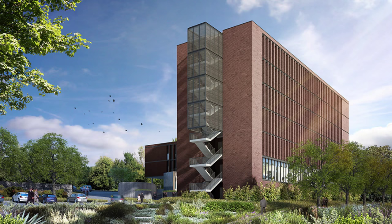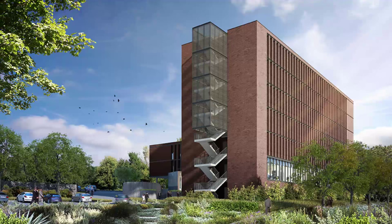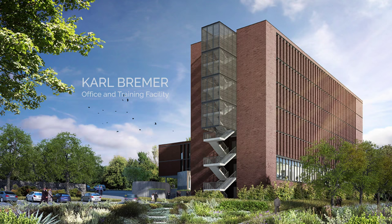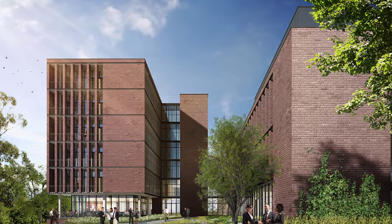The Western Cape government has taken a big step towards setting a new benchmark in its approach to the social and environmental aspects in the creation of new infrastructure. This is most apparent in the construction of the new five green star rated office and training facility on the Carl Bremer Hospital grounds in Belleville.